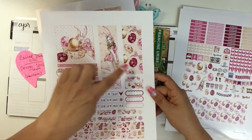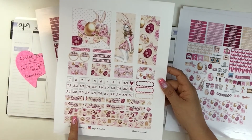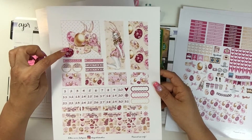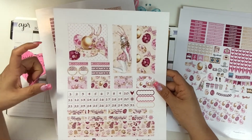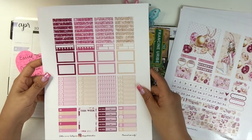They come with big checklists, a lot of deco and washi bottoms. They come with sidebar stickers that you can decorate however you want. They come with date stamps and different size washys. They even have a full box that you could either make into a double box, or I like to make them into a little note card that sits inside the middle like a divider.